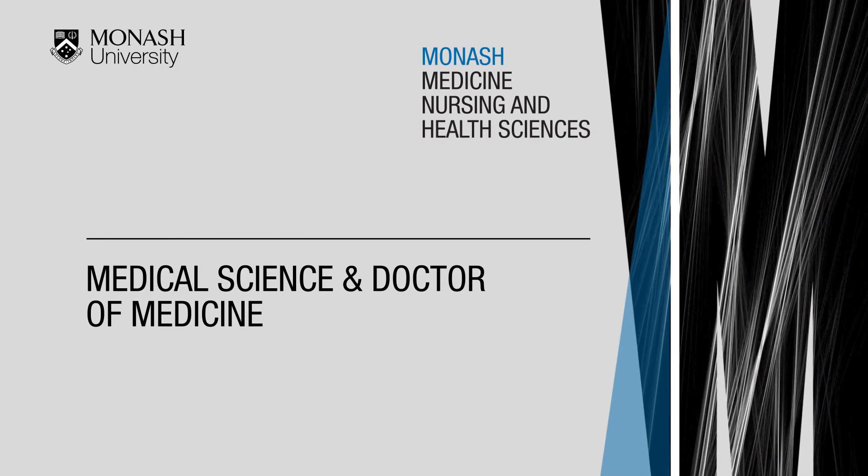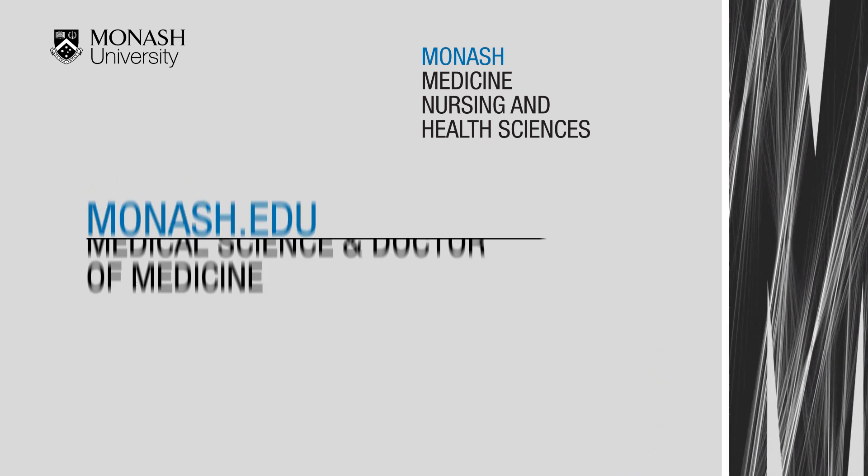Monash University welcomes you to a presentation of the undergraduate level courses on offer in the Faculty of Medicine. For full information regarding the courses, please visit www.monash.edu.